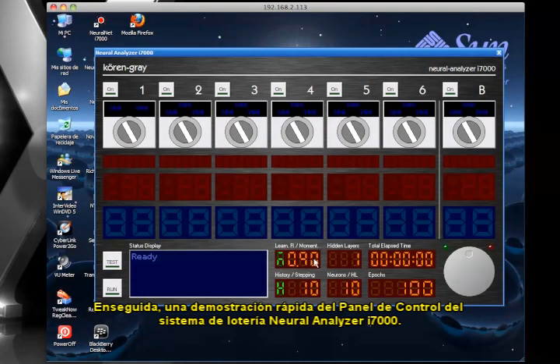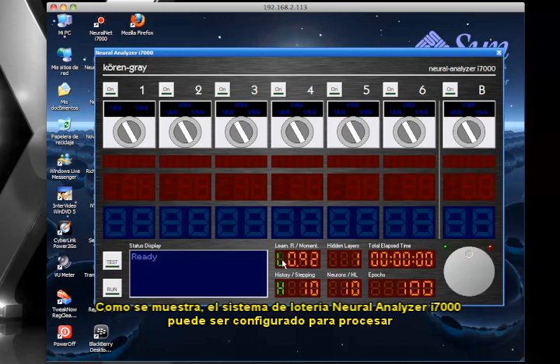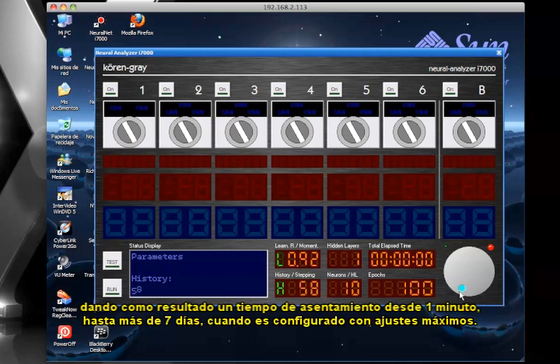Following is a quick demonstration of the Neural Analyzer i7000 lottery system's control panel. As is being shown, the Neural Analyzer i7000 lottery system can be configured to process a lottery historic database using a combination of parameters that range from simple to extremely complex, rendering a settling time from 1 minute to over 7 days when configured to maximum settings.